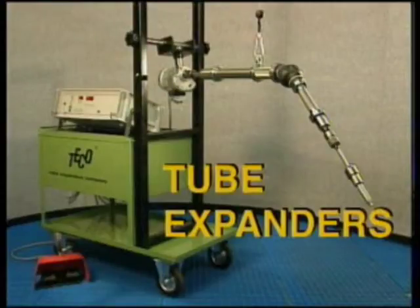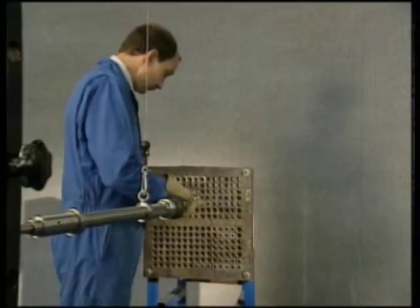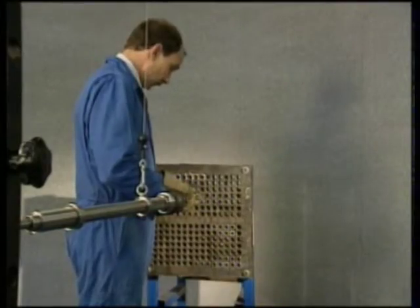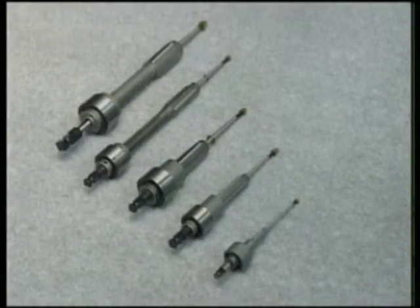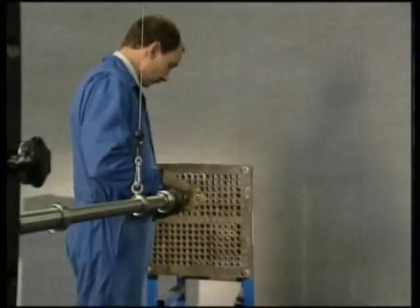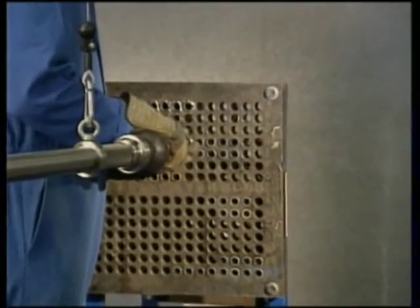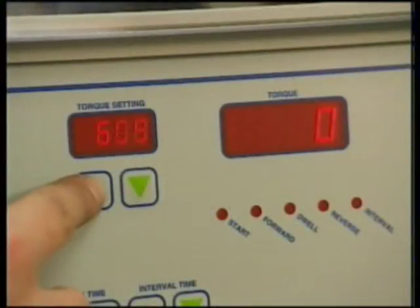We also supply a full range of TECO tube expanders and torque-controlled programmable sequence tube expanding machines for heat exchanger, condenser, and boiler repair. The tube expanders are high-quality tools, precision manufactured from special alloy steels, and heat-treated for exceptional life. Spare parts are readily available and are compatible with other leading brands of expanders for complete interchangeability. Tube expanders can be used with any rolling or expanding motor, but are best used with the TECO electronic rolling system, which combines accurate torque sensing with a programmable sequence controller.